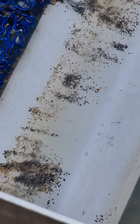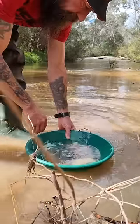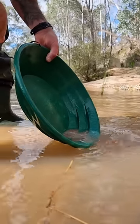Sluices don't just catch the gold — they also catch anything heavy, like in this case the cassiterite or tin ore, as well as gemstones and crystals.